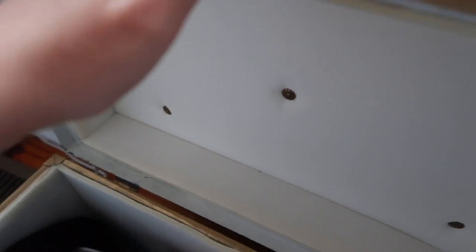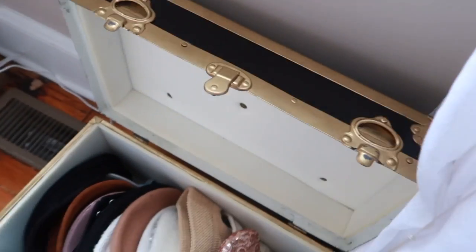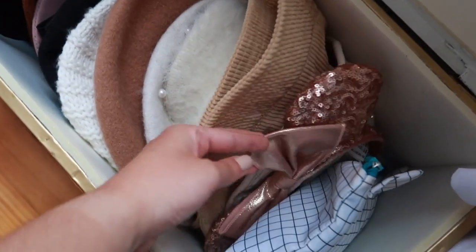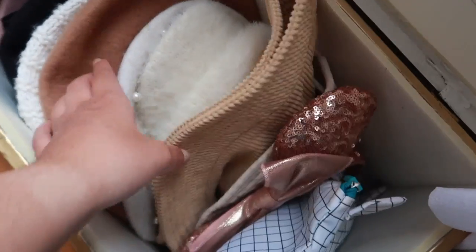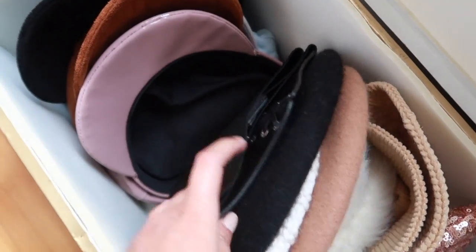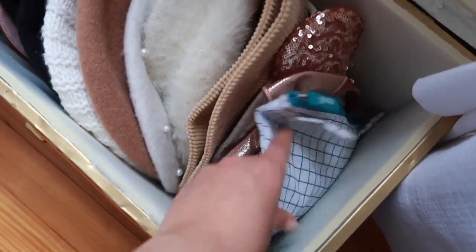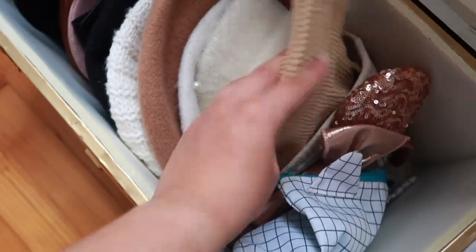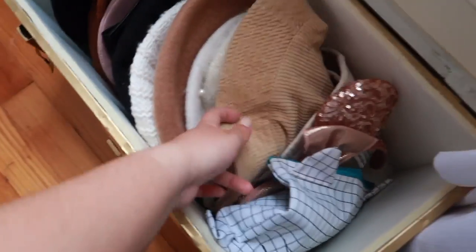In this trunk I keep all my berets, my Disneyland mini ears, cabbie hats, corsets, bucket hats — all of that stuff.